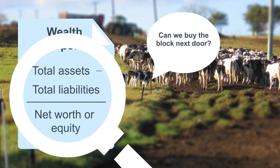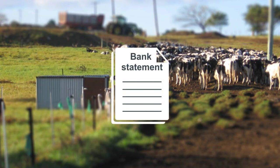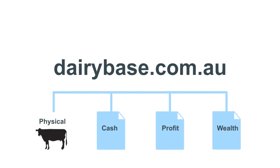So you can see that just looking at how much cash you have in the bank doesn't give you the whole picture of farm performance. Go to dairybase.com.au and use the tools available to create a cash report or cash flow budget, a profit report or a wealth report.